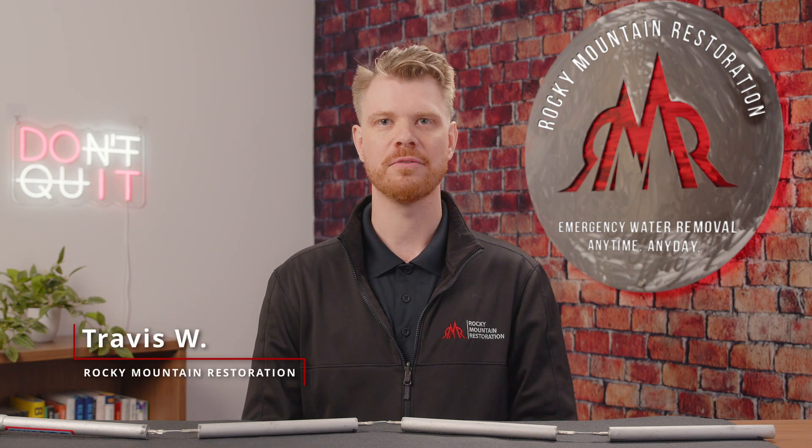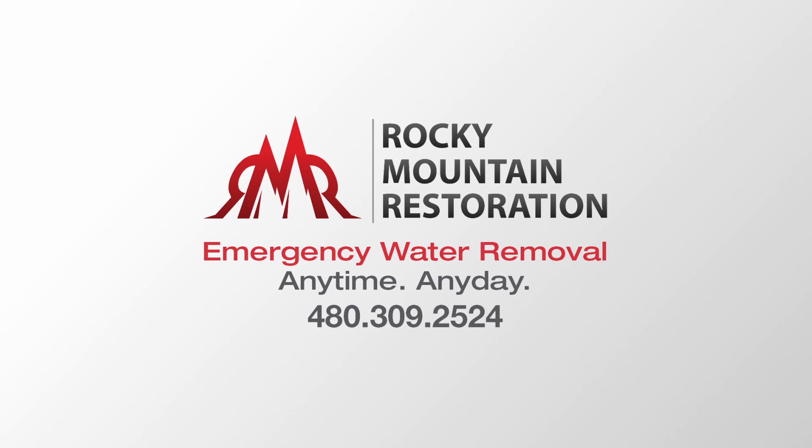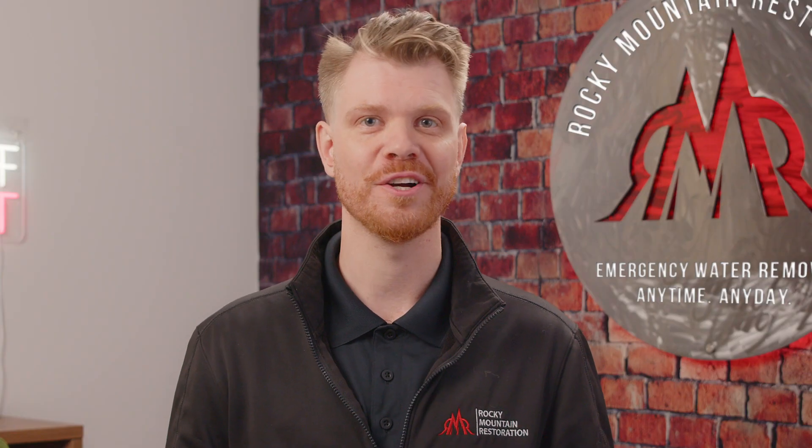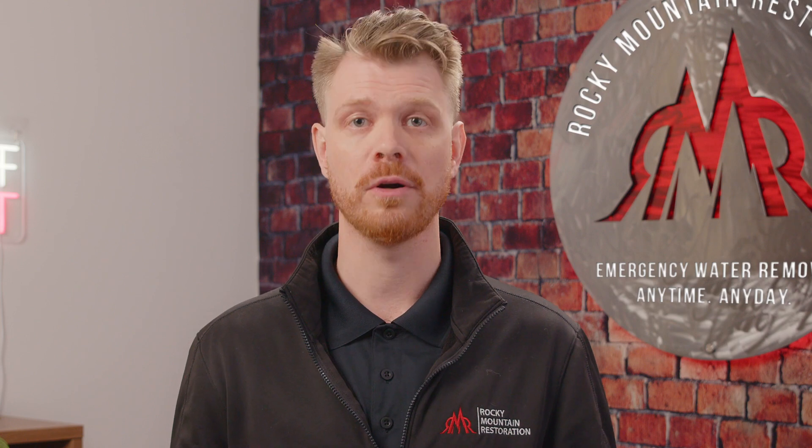Hi guys, I'm Travis with Rocky Mountain Restoration. Today I wanted to talk to you about water heaters, because they're one of the most common places to have a loss in your home.